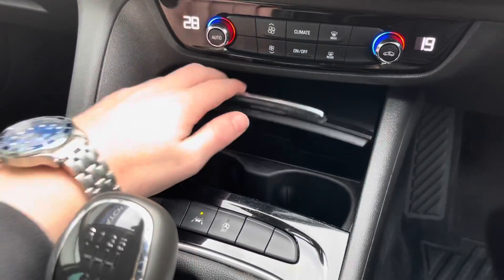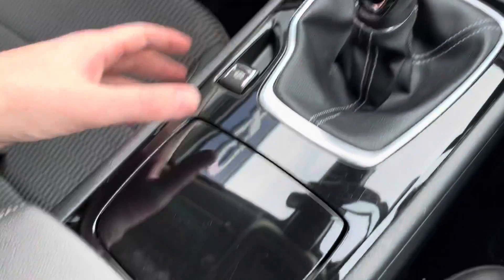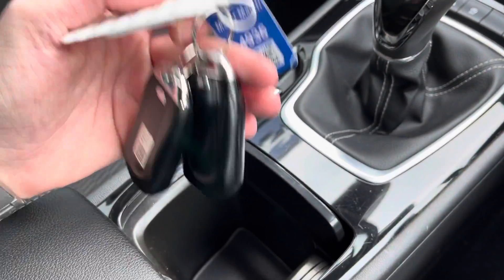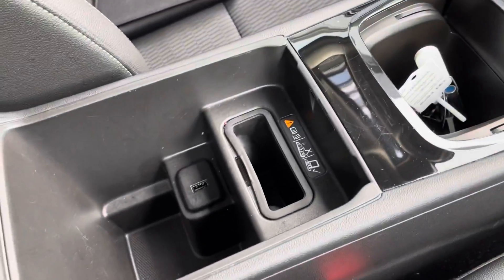Moving down, you've got two cup holders in the front, a lovely six-speed gearbox, and a nice bit of storage where you'll find the two full-size keys — always a great sign the car has been looked after very well. There's also a nice leather armrest.